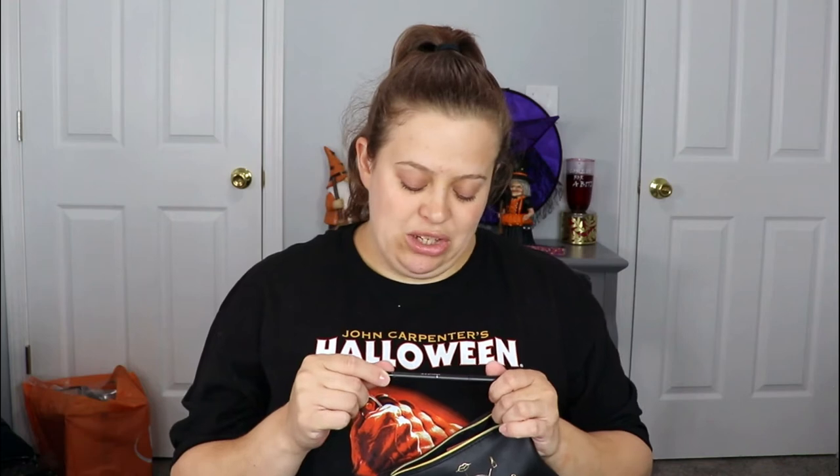The next item is from Doucé — I can never pronounce that one when it comes in the bag. This is an Ultra Precision Eyeliner, made in Germany, which is interesting. It's just a black liner, not really a big deal. I might throw this one in my Christmas giveaway since I don't have an eyeliner for that yet.